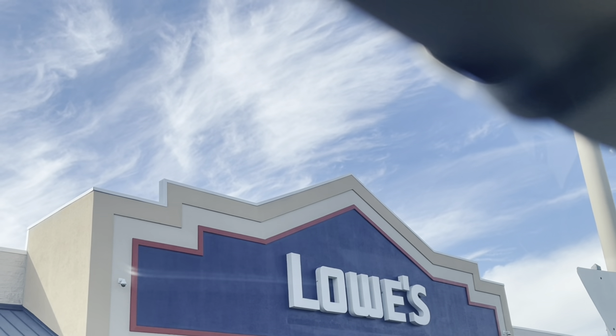We are here at Lowe's! Before we go inside the store, I want you guys to look up at this beautiful sky — it is absolutely beautiful.